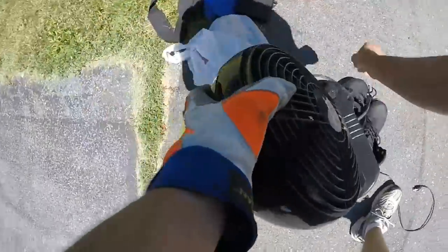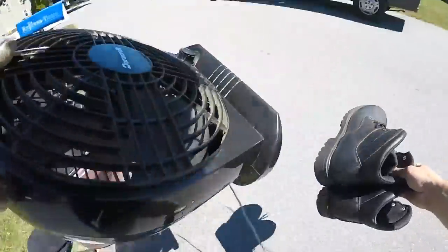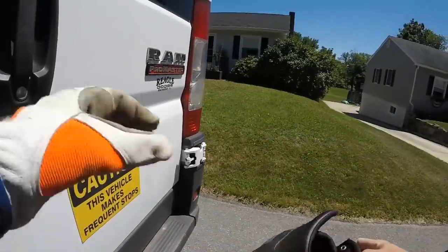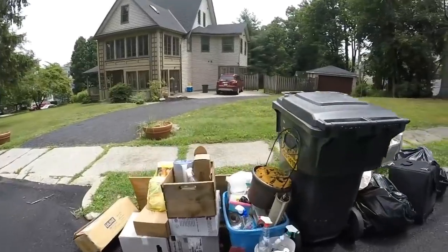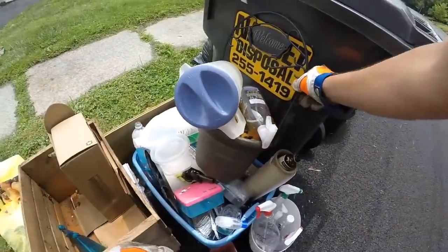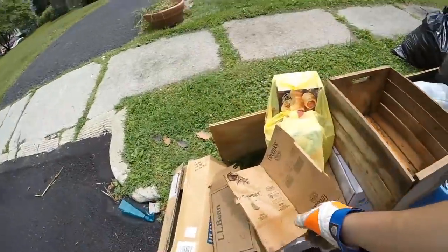Some boots and a fan here. These are going to the flea market. They don't feel like they're high quality — they're very thin — but they look nice. What do we got here? Looks like we got a wood box — those are always good. That's plastic so I don't need that.